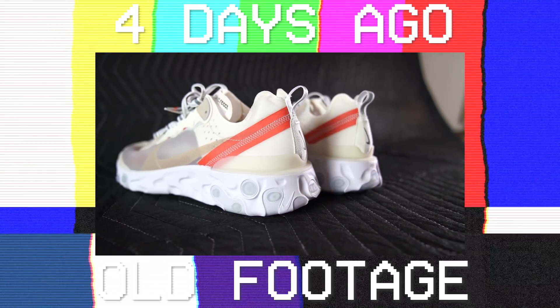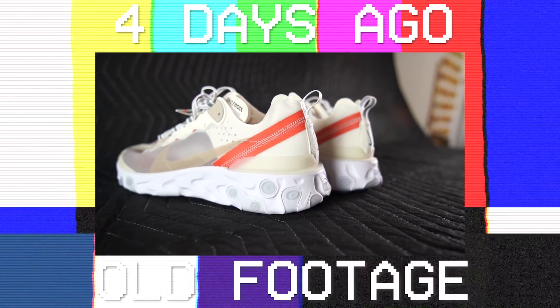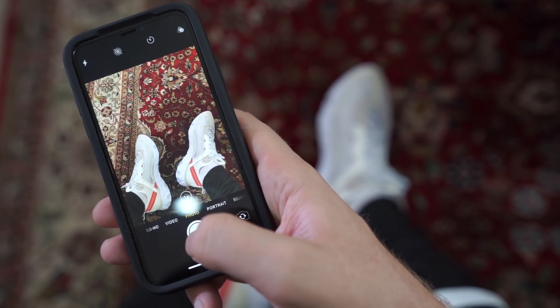I got a pair of the Nike React Element 87s recently. If you have not seen that whole video, we'll put a link in the description. But first, I posted a picture of them on my Instagram story, and literally the first three or four messages were: are they more comfortable than Boost? So here it is. It's time for the breakdown.